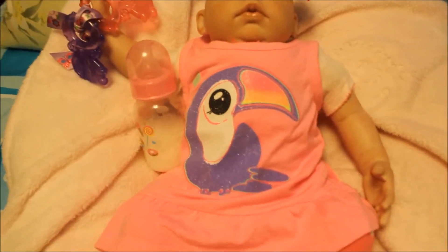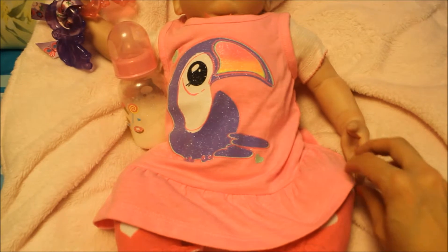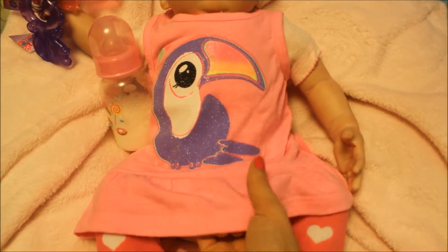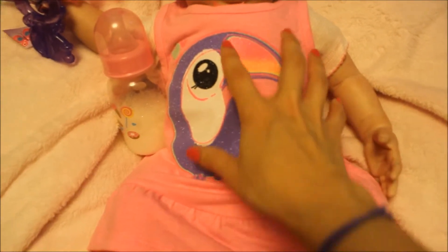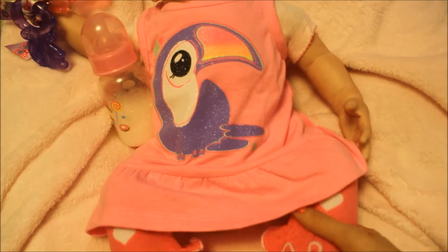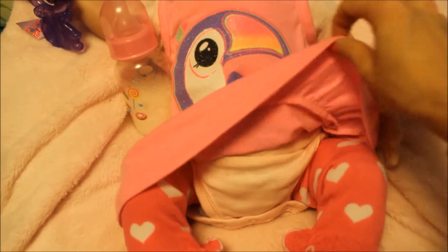Let me show you what she's wearing. She has on this adorable outfit that looks like a dress but it's actually a t-shirt — it's a 12-month size t-shirt from Circo. I think I got it at Target around summer, that's why it has a tropical bird on it. I have another one, a yellow one with pineapples, really really cute.